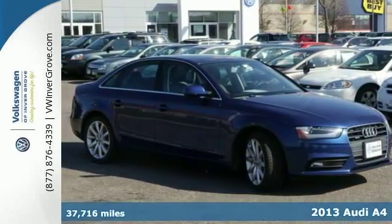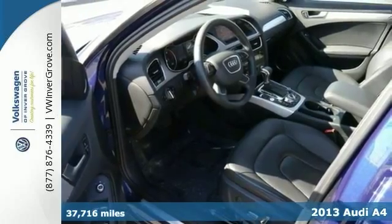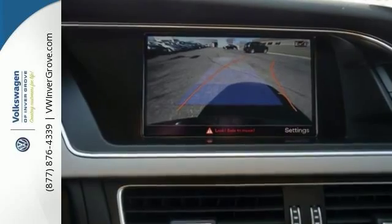It's a 2013 Audi A4 2.0T Premium Plus Quattro. You'll love it or return it. It features a turbo engine, of course, and Quattro all-wheel drive system.